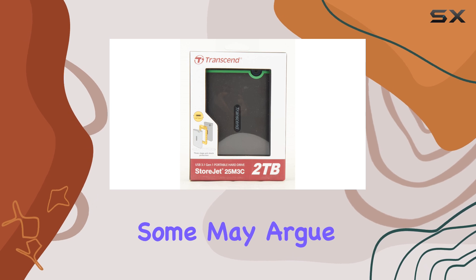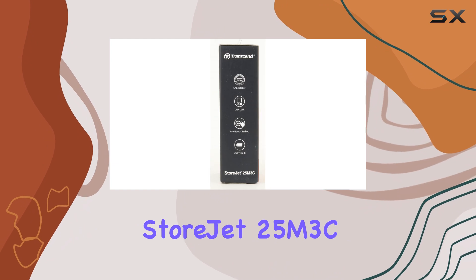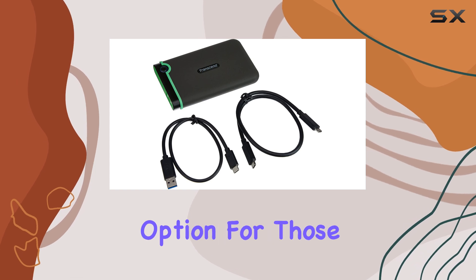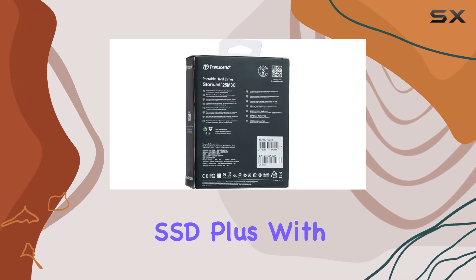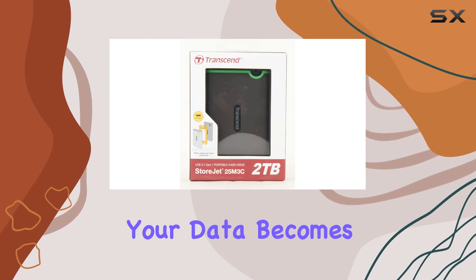While some may argue that there are faster alternatives, especially if you're looking at SSDs, the StoreJet 25M3C holds its own with solid transfer rates of up to 5 gigabits per second. It's a fantastic option for those who need larger storage capacity without needing the lightning-fast speeds of an SSD. Plus, with Transcend Elite software, managing your data becomes a breeze.